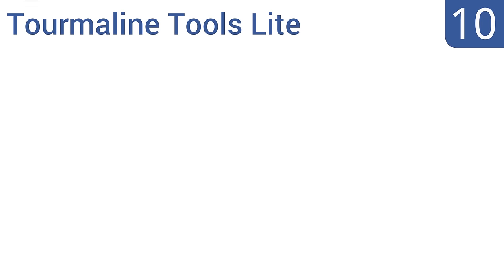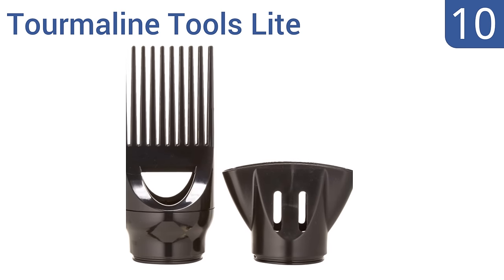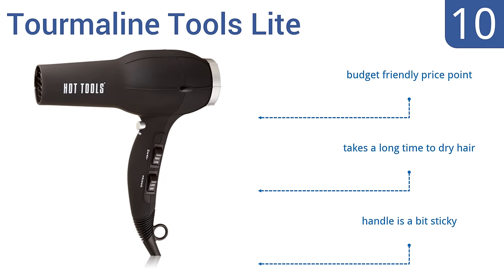Starting off our list at number 10, the Tourmaline Tools Lite has 6 heat combinations with separate switches for total control of heat and airflow, which gives you precise control over your styling needs. Unfortunately, it feels a bit low quality. It does come in at a budget-friendly price point; however, it takes a long time to dry hair, and the handle is a bit sticky.